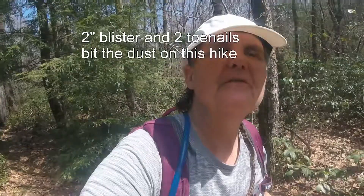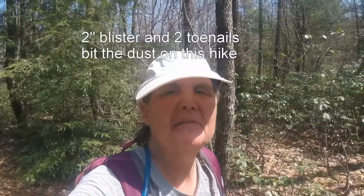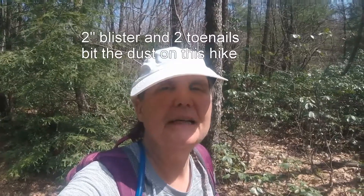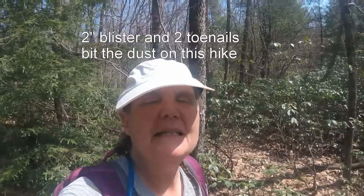My goal had been to get 12 miles done and then see if I could do another eight. However, I've gotten a pretty bad blister on my right foot at about nine miles, and it's going to be a struggle just to finish the last three. So the extra eight is out today — we'll have to do it some other time.